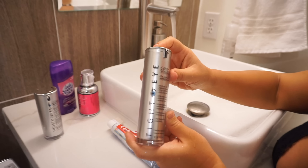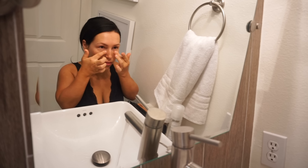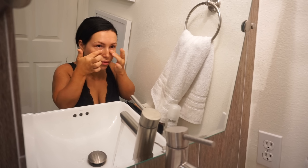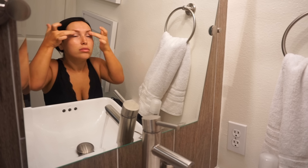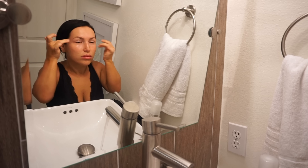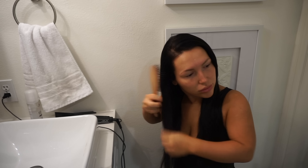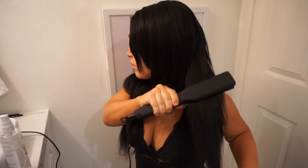Then I apply my Tight Eye by Sans serum. It's a serum that's really good for your under-eye and around-the-eyes area — when you have first signs of aging or puffy under eyes, it's good for everything. It activates by the warmth of your skin and you have to let it dry for about five minutes, so I usually do my hair while I'm waiting for it.